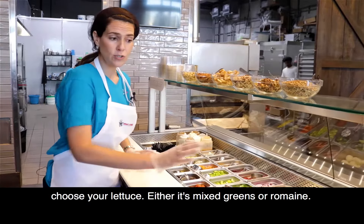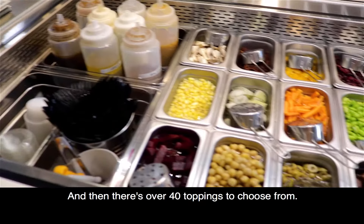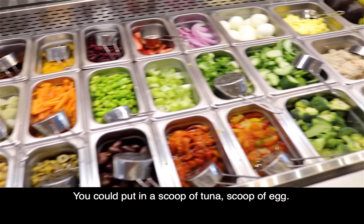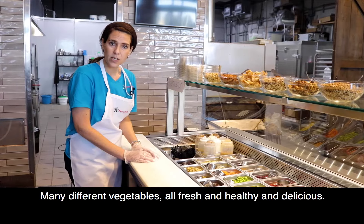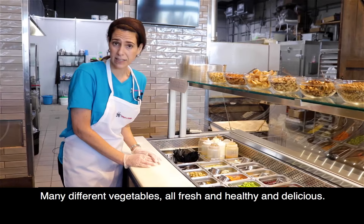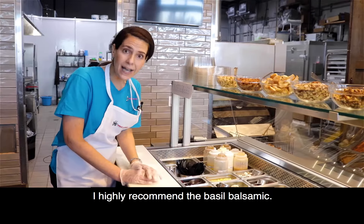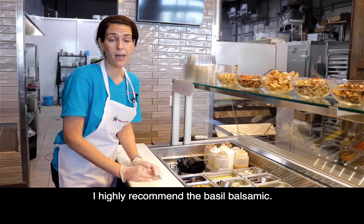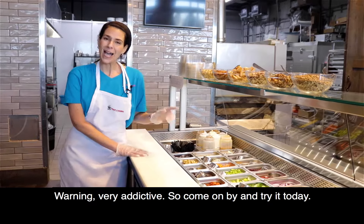First you choose your lettuce, either mixed greens or romaine. And then there's over 40 toppings to choose from. You could put in a scoop of tuna, scoop of egg, many different vegetables, all fresh and healthy and delicious. We also make a lot of our dressings from scratch. I highly recommend the basil balsamic — warning, very addictive. So come on by and try it today.